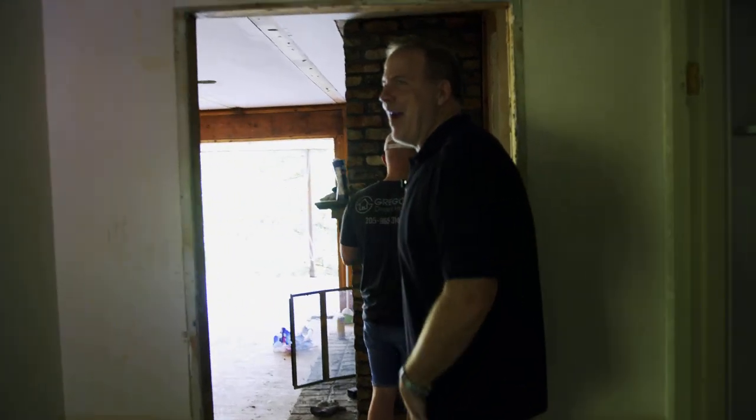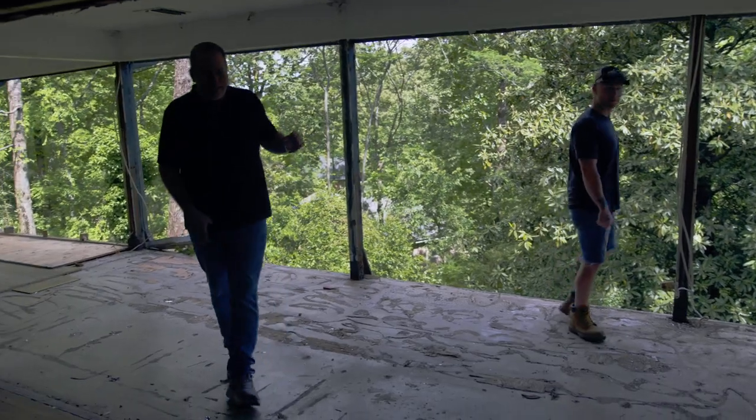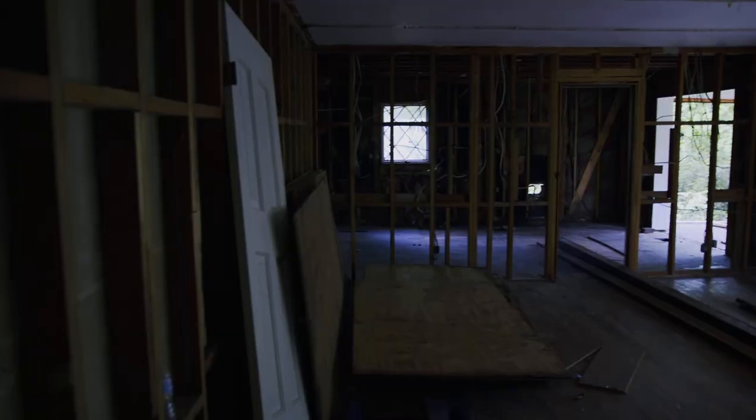Hey guys, we're here with Ross at our Mountain Brook flip we just bought. We've already had it demoed and we're coming over here to lay it out and get an idea of what we're going to do next — get the subs scheduled to do the electrical, plumbing, and heat. Our guys were too quick with the demo.